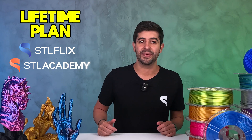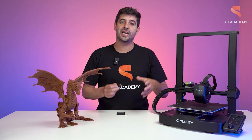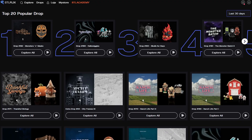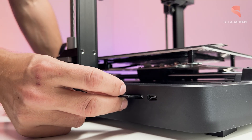This financial commitment is why we are reopening the lifetime plans for STL Flix and STL Academy. So what exactly is a lifetime plan? Imagine never having to pay for STL Flix or STL Academy again. With a one-time payment, you get permanent access to over 2,000 existing models and all future models released inside STL Flix.